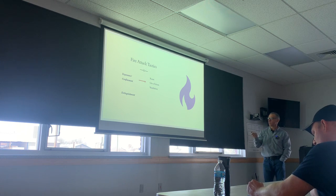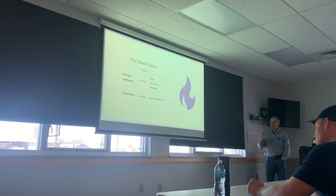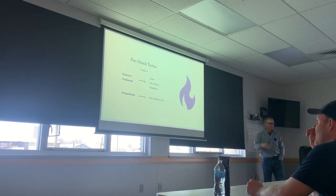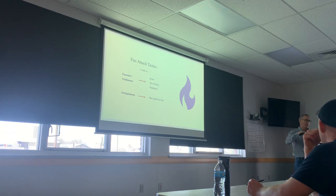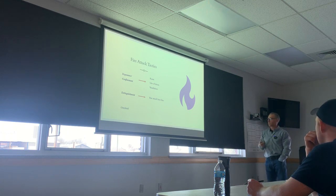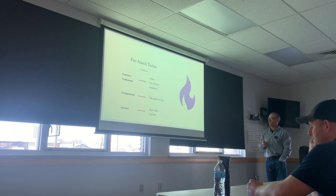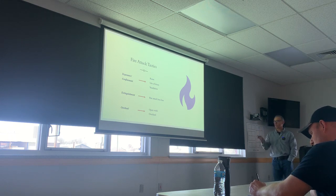Extinguishment is just stretching your attack line. You might need multiple lines, but what's the most important? If you had to choose between a backup line and a stalled initial attack line, you've got to get that initial attack line in place — that should be the highest priority. Overhaul: we need to open voids, especially the attic, and then overhaul all the material that was burning.